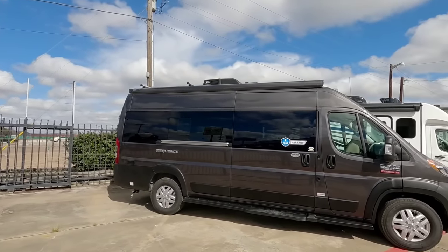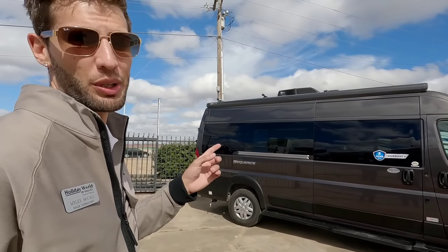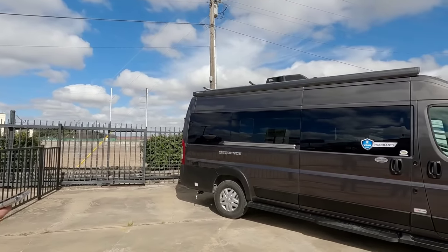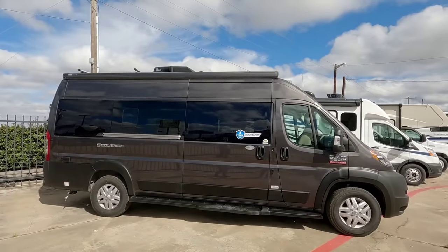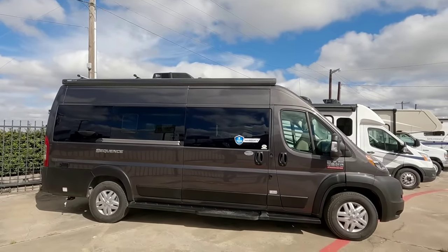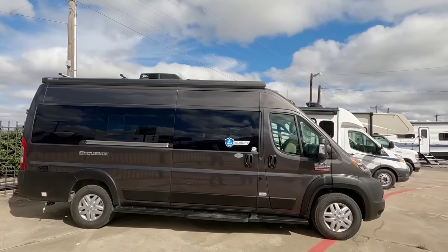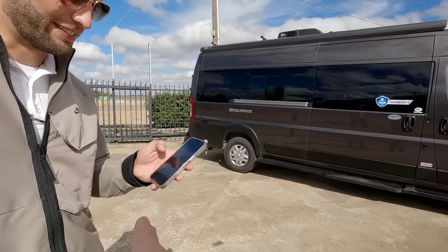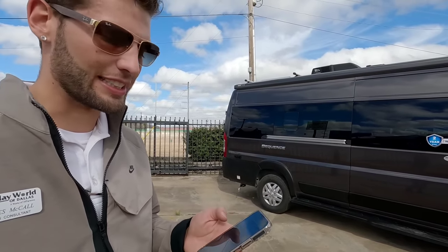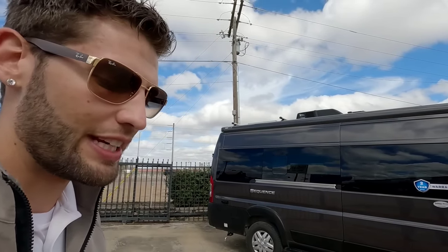So we're looking at this really awesome 2022 Sequence — the 20L model. Some of the stuff you'll want to know: it comes on the Ram ProMaster chassis with the 3.6-liter Pentastar V6 engine. You're going to have 280 horsepower and 260 foot-pounds of torque on this motorhome.